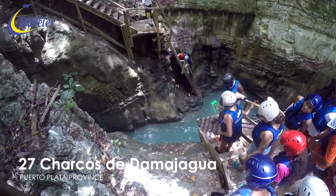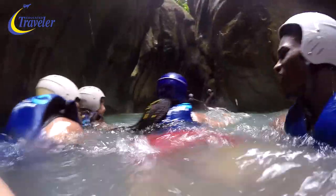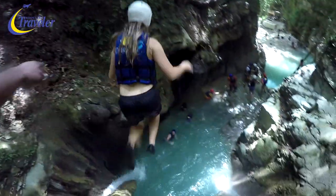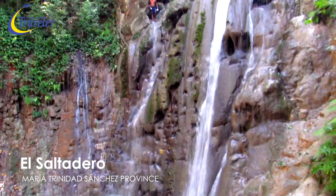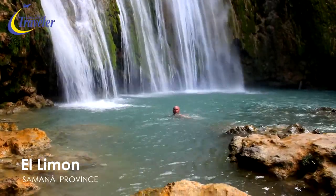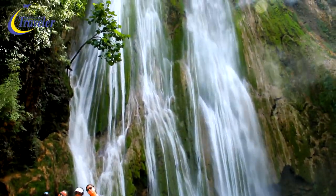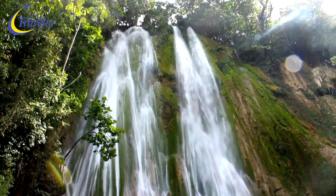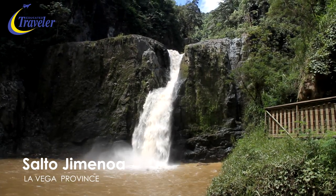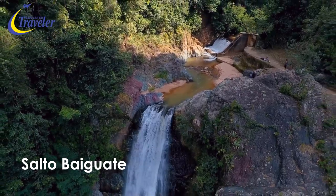Rivers lead to waterfalls and in the DR there are plenty, whether well-known or off the beaten track. The most visited waterfalls in the country are the 27 Charcos de Damajagua in the Puerto Plata province — a thrilling series of cascades tumbling over a rocky landscape, emptying into deep pools that travelers can jump into or take slides. El Limon Waterfalls in Samaná ranks amongst the most impressive, rising 30 meters above the base pool and reached after a horseback ride through subtropical forest. In Jarabacoa, waterfalls are a major activity, with Salto Baiguate and Salto Jimenoa featuring in the opening scene of the Hollywood motion picture Jurassic Park.